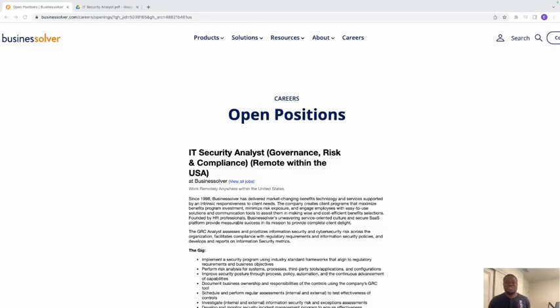Hello family, today we're looking at another exciting job opportunity with Business Solver — the role of IT Security Analyst, Governance, Risk, and Compliance. The beauty of it is this job is 100% remote and it pays up to $70,000 a year. Today we're going to review the job description, review a resume that will help you get this role, and look at how you can get and nail the interview to make sure this job is yours.